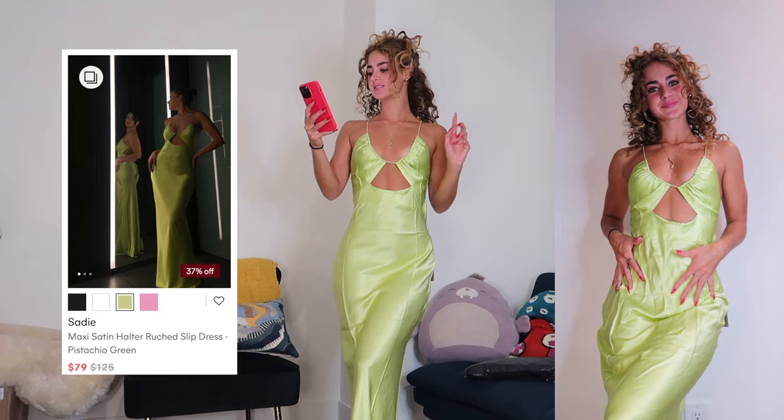This video is unsponsored and all these pieces are from my own money, so we're going to be brutally honest and figure out the best wedding guest dress. Here is the first dress.